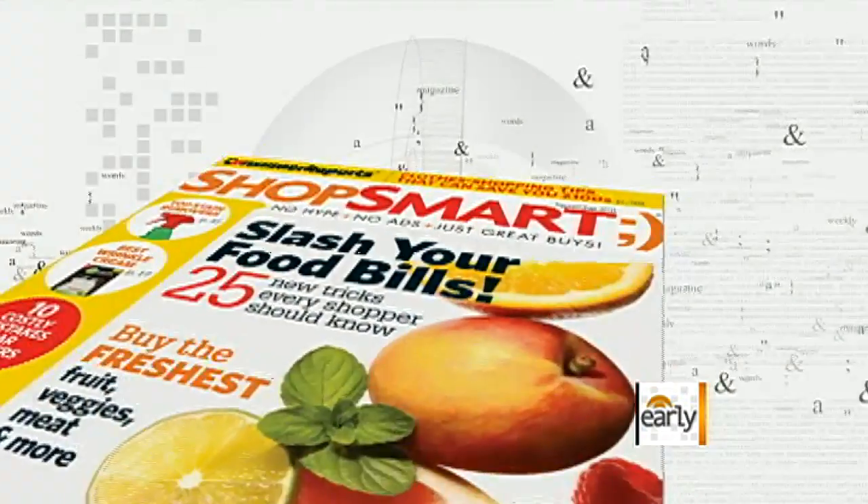Joining us now with tips on how to keep your food fresh longer is Lisa Lee Freeman, editor-in-chief of ShopSmart magazine.